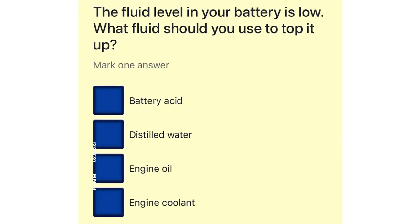The fluid level in your battery is low. What fluid should you use to top it up? Battery acid. Distilled water. Engine oil. Engine coolant.